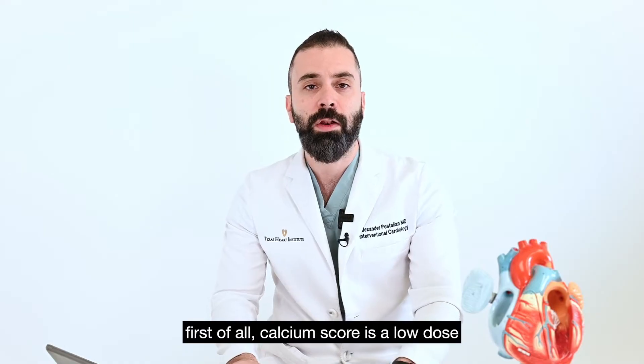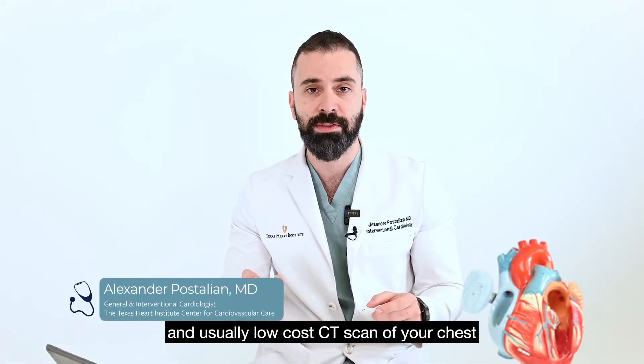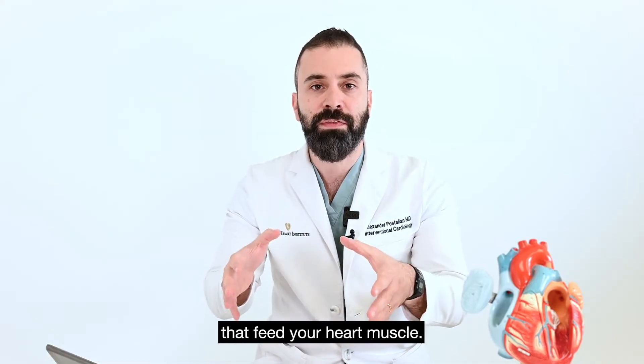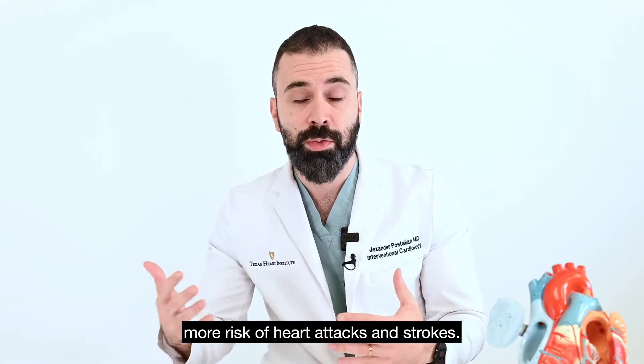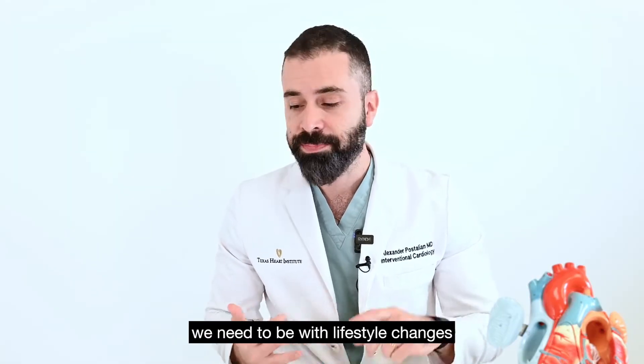First of all, a calcium score is a low-dose and usually low-cost CT scan of your chest that tells us how much calcium buildup there is in the arteries that feed your heart muscle. More calcium usually means more cholesterol plaque, more risk of heart attacks and strokes, and it tells us how aggressive we need to be with lifestyle changes and medication.